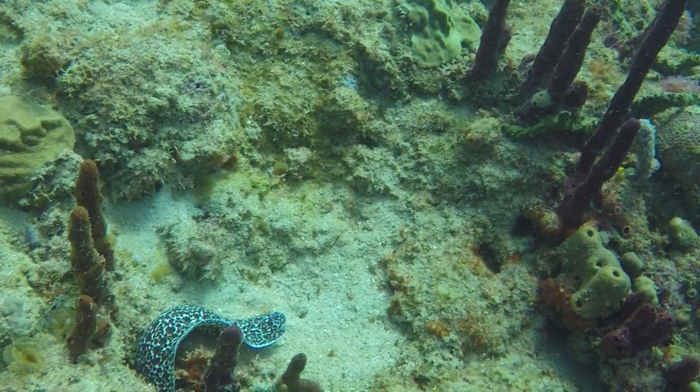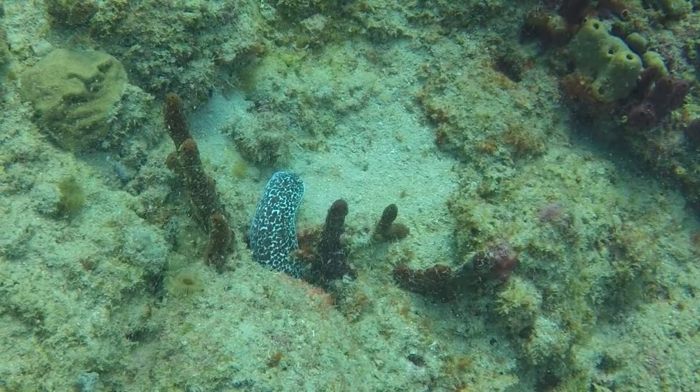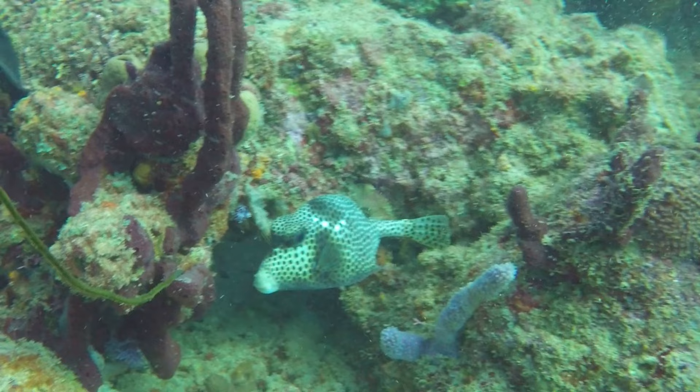Like this sneaky spotted eel. Not every spotted eel is as good at hiding, but this one isn't trying too hard to avoid me. Another spotted beauty is this lovely boxfish.